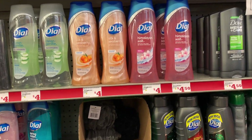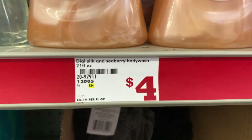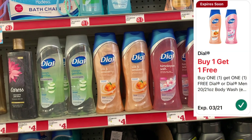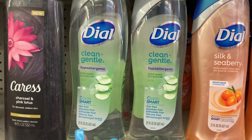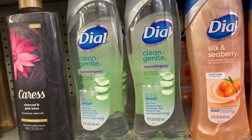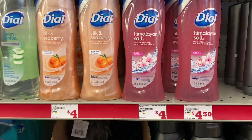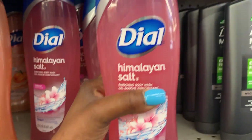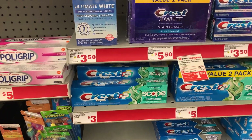I'm also picking up some Dial body wash — the 21-fluid-ounce bottles. They are priced at $4, so I'm picking up two of them. There is a BOGO coupon, so picking up both will make them $2 each. This is the only store I've been seeing these at, probably because this place doesn't have an Ibotta rebate for them. I'll put two of these in my cart for $2 each.